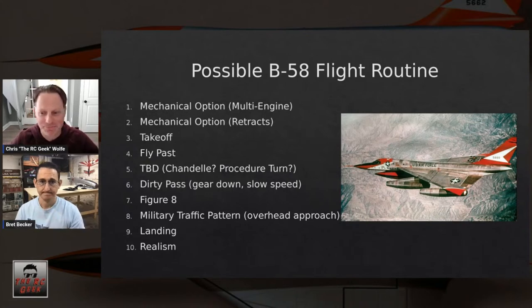Those sound like a good routine for a delta-wing bomber. With four fans and two big high-capacity batteries, I want to be smart about maneuver selection and make sure I don't cut myself short on time.